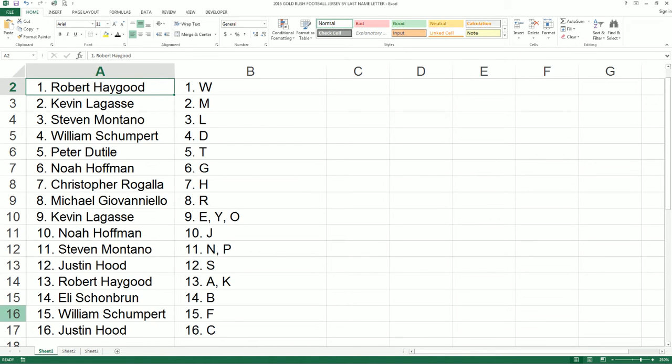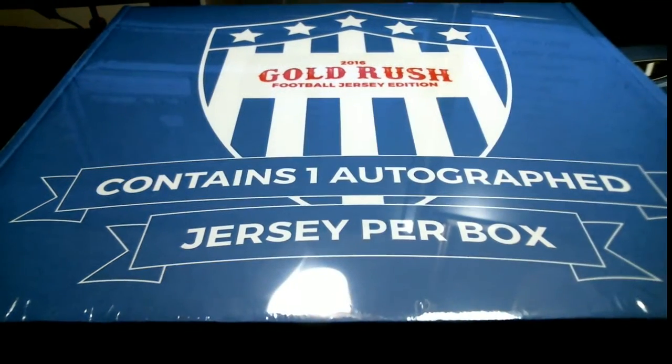Alright guys, let's jump back over to our main screen here real quick. That is our autographed football jersey. We are ready to go. Let me get you guys a quick screenshot of last name assignments and then we'll go ahead and rock this thing out.